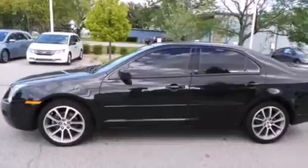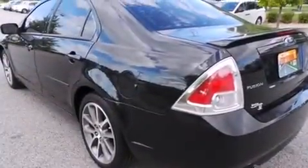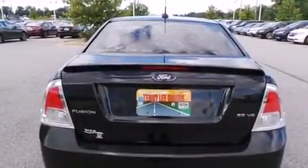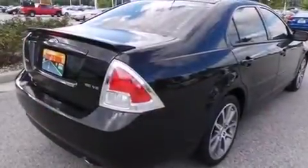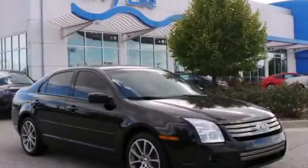Features include cruise control, full-power accessories, a rear window defroster, side-curtain airbags, front fog lights, tinted glass, traction control, an anti-lock braking system, speed-sensitive wipers, and air conditioning. Call now to find out how you can own this breathtaking vehicle.